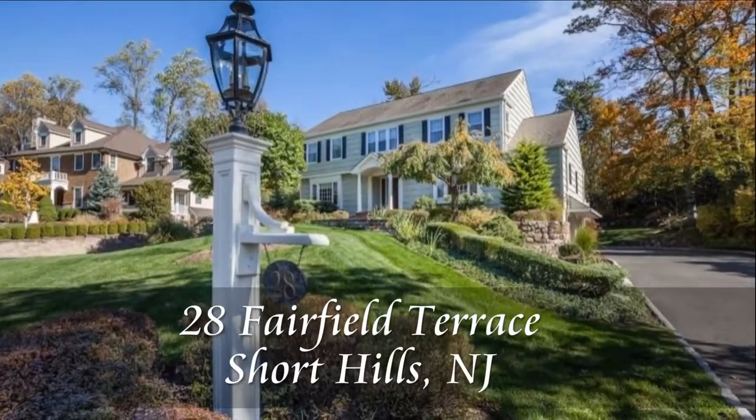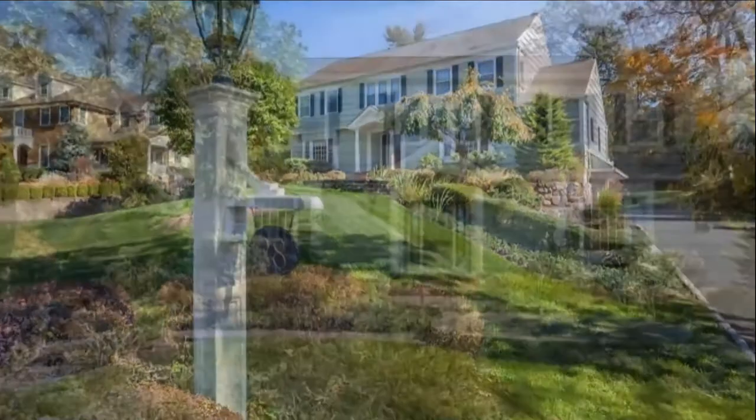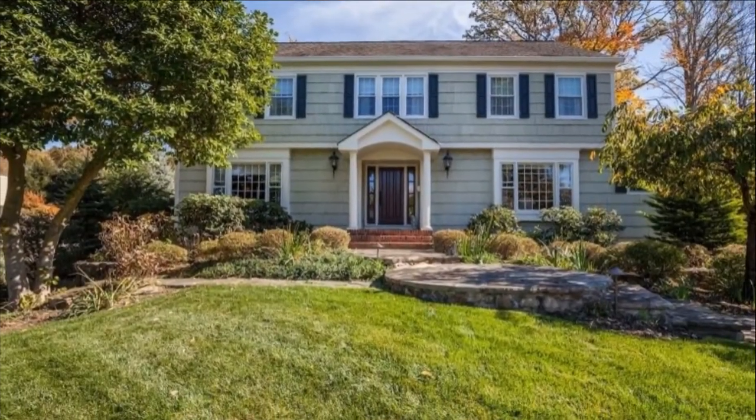Hello, I'm Jeffrey Slaff from Weikert Realtors here at 28 Fairfield Terrace. This is a wonderful updated colonial in the Fairfield Estate section of Short Hills. Come on in, I'll show you around.